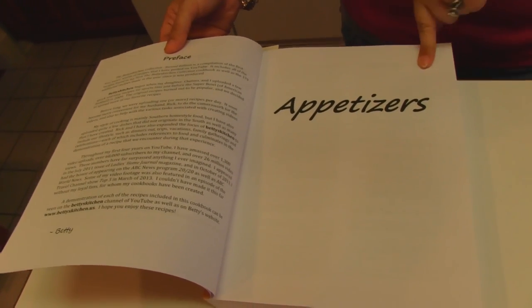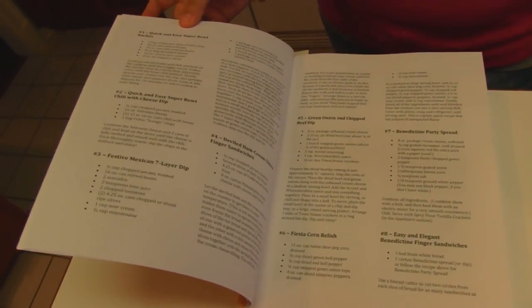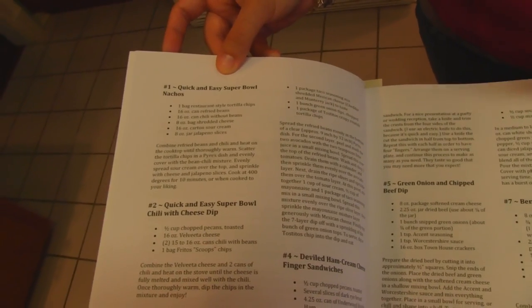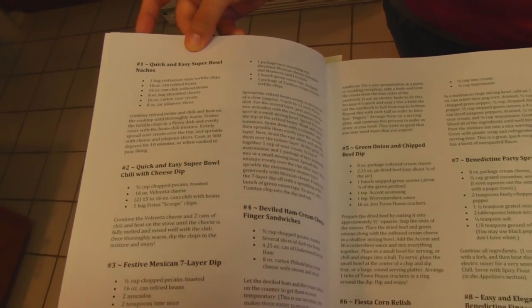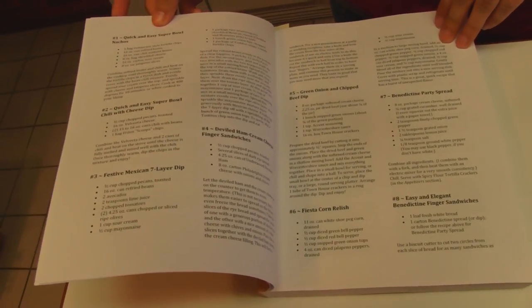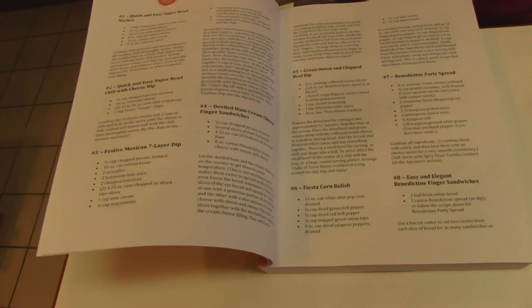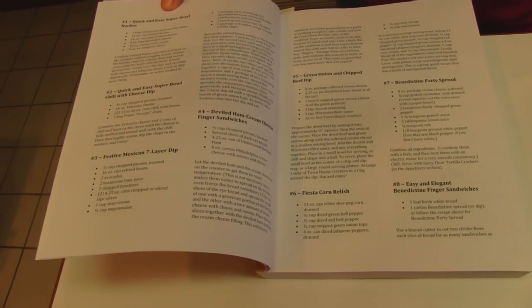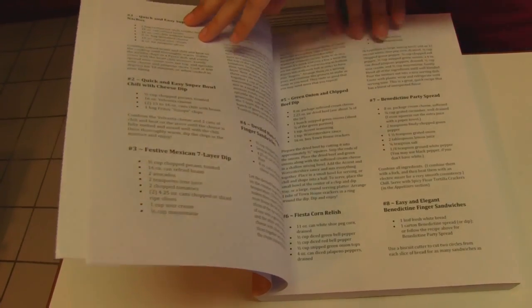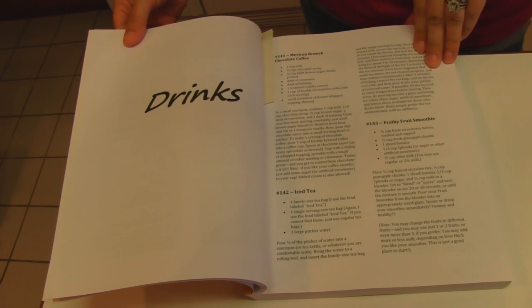Mom has written a little preface here with personalized information about Betty's Kitchen and how it got its start. We start with our first section, which is appetizers. The first recipe happens to be the first one that mom ever uploaded to YouTube, the Quick and Easy Super Bowl Nachos. They follow pretty much in the order in which they were uploaded, with a few little discrepancies here and there. All of the recipes she's done in the past four years up until January of this year are in this cookbook. When you get to a new section, it starts with the new section name and continues with those recipes.